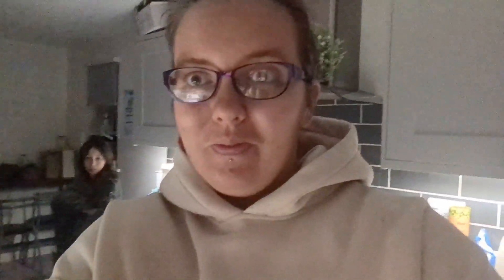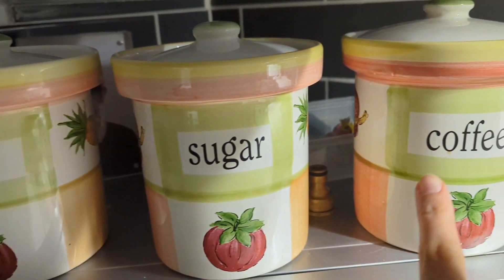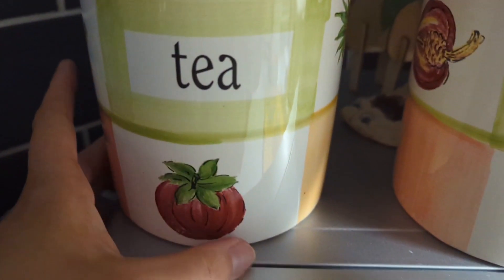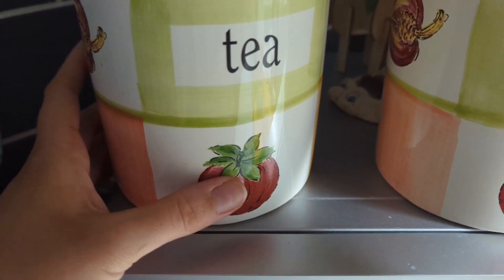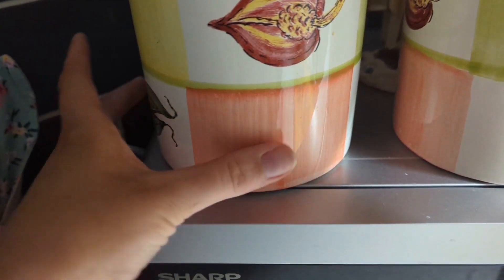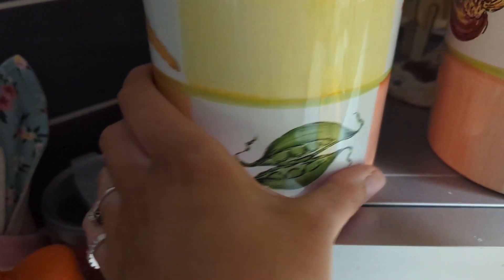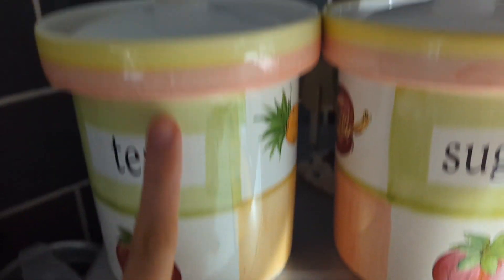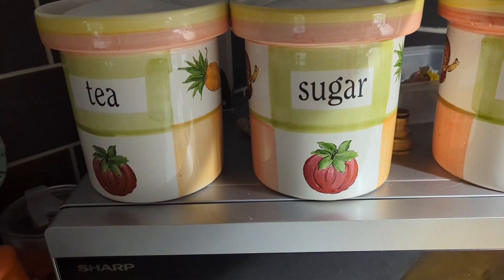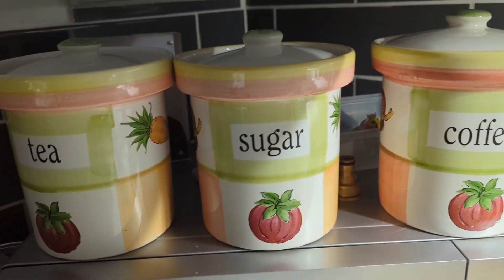Comment below if you order from Vinted as well — what's your best bargain find? So let me turn around and show you the first item. I ordered these three lovely coffee, sugar, and tea jars. They are massive but the detail on them is insane — with the tomatoes, I think that's an onion, maybe peas, and then carrots. I just love how they actually look like a plant pot as well.